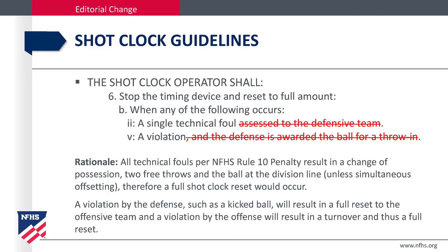Shot clock guidelines. The shot clock operator shall stop the timing device and reset to the full amount when any of the following occurs: a single technical foul or a violation. All technical fouls per National Federation Rule 10 penalty result in a change of possession, two free throws, and the ball to the division line unless simultaneous offsetting — therefore a full shot clock reset would occur. A violation by the defense, such as a kick ball, will result in a full reset to the offensive team, and a violation by the offense will result in a turnover and thus a full reset.